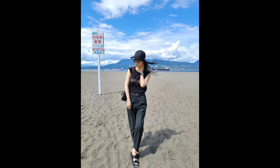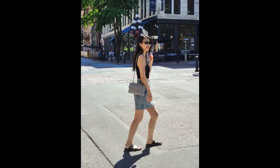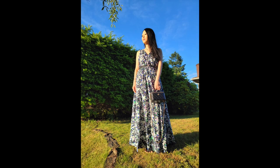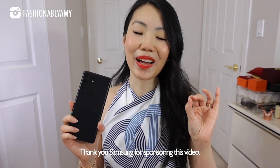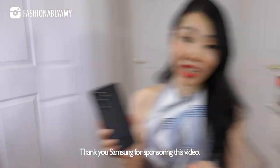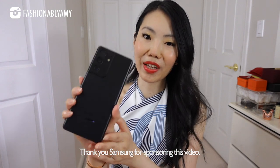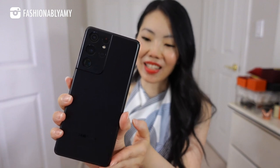I made sure that I wore those outfits often enough, especially on days that my husband was free to help me take videos and photographs of them. Speaking of videography and photography, I want to thank Samsung for sponsoring this video. I am so super stoked to be collaborating with Samsung Canada. Let me introduce you to the newest Samsung Galaxy S series.